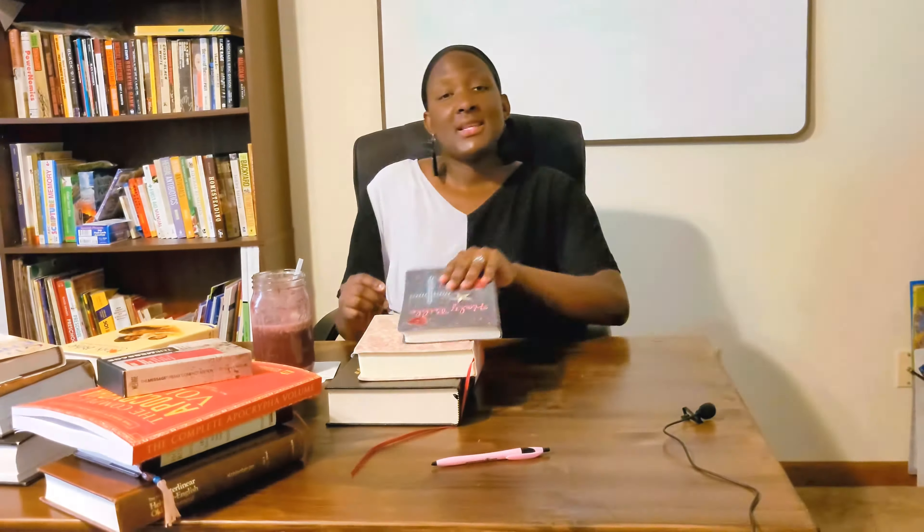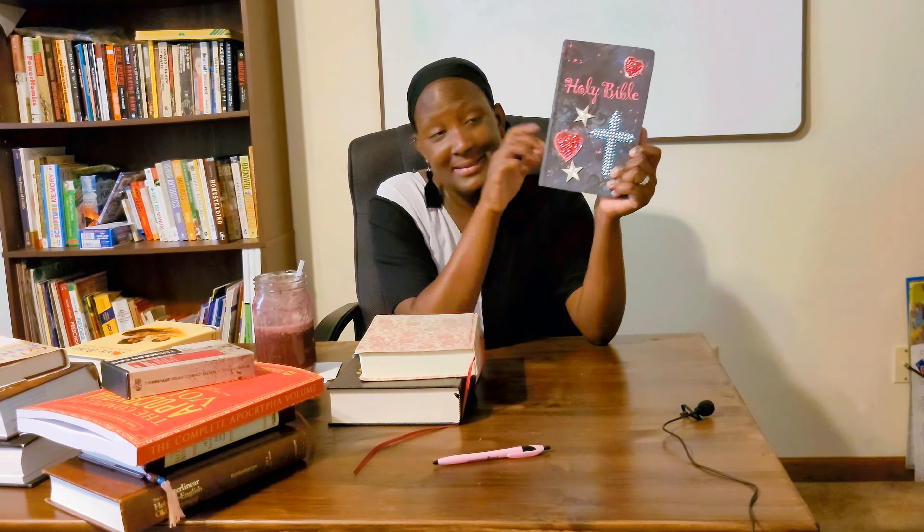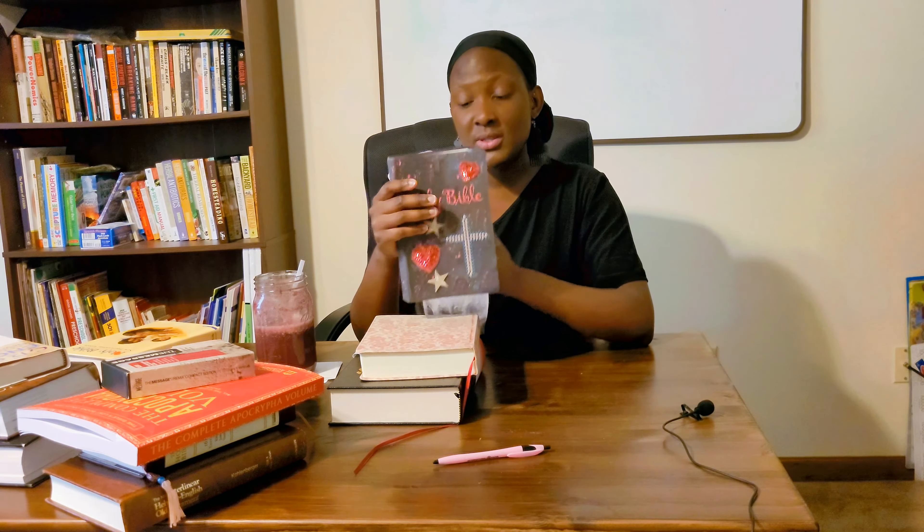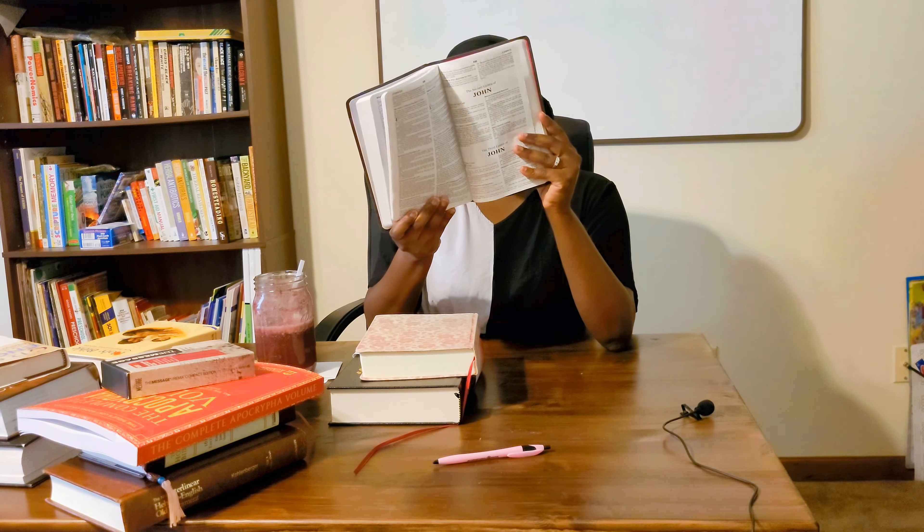Next is a New King James Version. You don't have to have one that's fancy and decorated — that's just what my mom gave me. A lot of people say the Bible is hard to understand, so even going from KJV to New King James Version is just an easier read. I love the size of this one. I got it almost a decade ago. I really like it — I think it's beautiful for a teen, like I was when I got it.